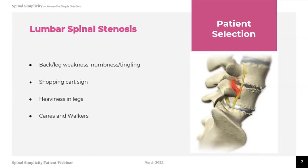Something we call the shopping cart sign is when patients bend or lean forward and the pain gets better. So if you're using a walker or pushing a shopping cart, you can walk around the grocery store and feel okay. But without that support, you feel a lot of heaviness and weakness in your legs and a lot of pain in your back. That is spinal stenosis in general, and this Minuteman procedure is indicated for patients with lumbar spinal stenosis because it basically opens up that space.